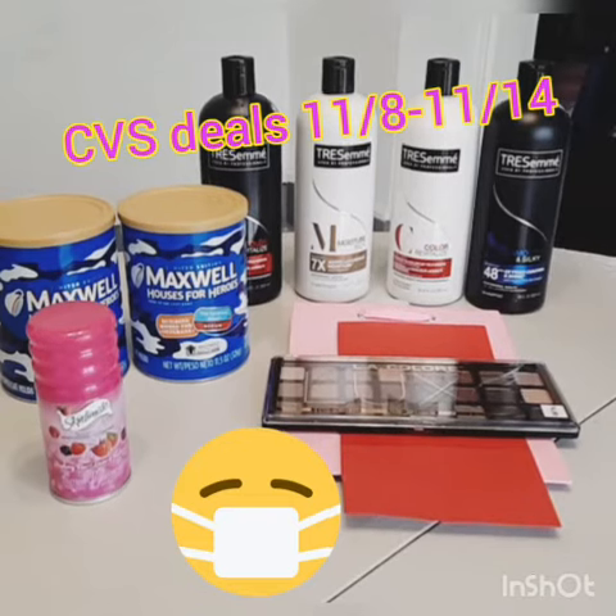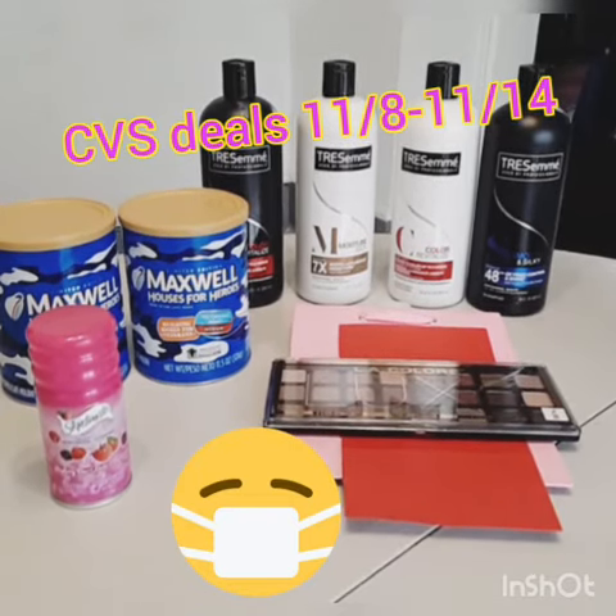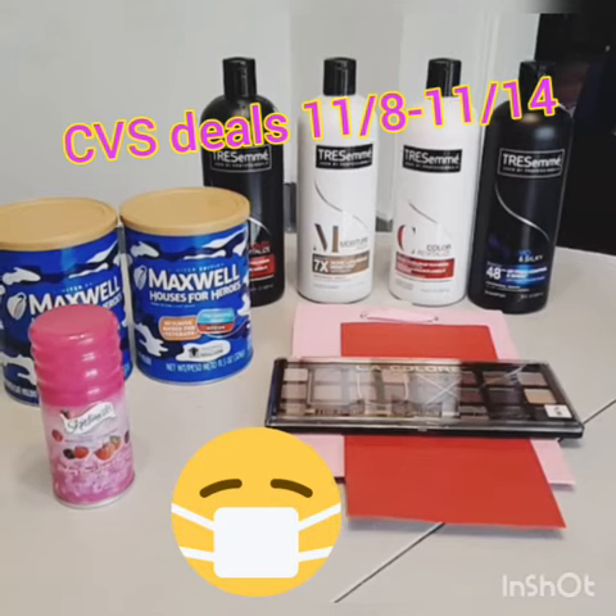The Maxwell House was 2 for $6. I used two $2 printables and paid $2 for two cans of coffee.